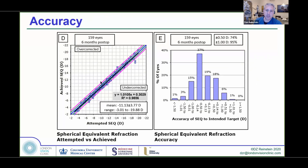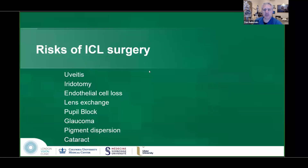The accuracy of the procedure is stupendous — it is what you get when you refract, and so that's extraordinary. But the risks of surgery are mostly related to the sizing of the lens.